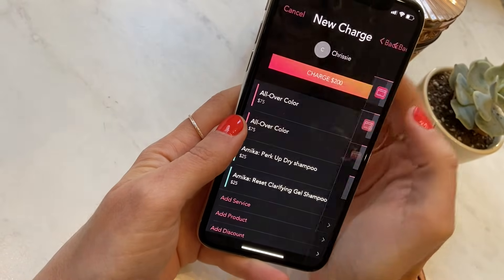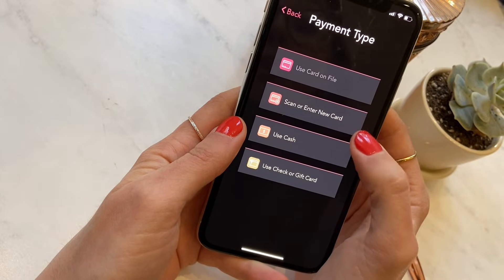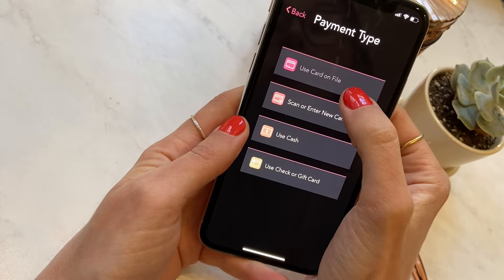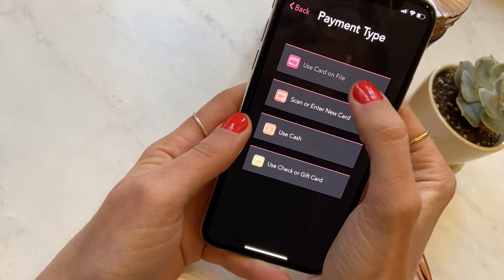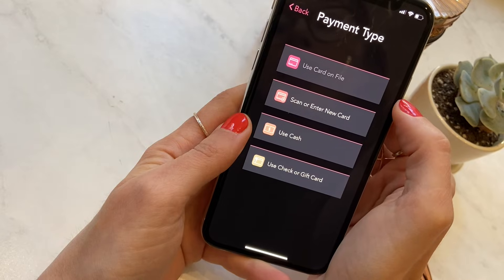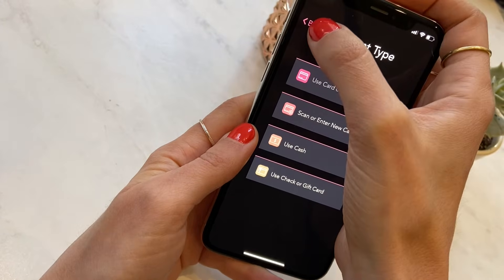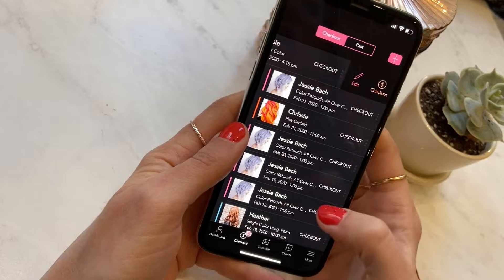When I'm done building my checkout ticket, it's really easy to either use a card on file, scan or enter a new card, use cash, or check out a client with a check or gift card. The rest of the checkout process is super easy — clients can get a signature screen as well as a receipt, and then move on to book their next appointment with professionals.